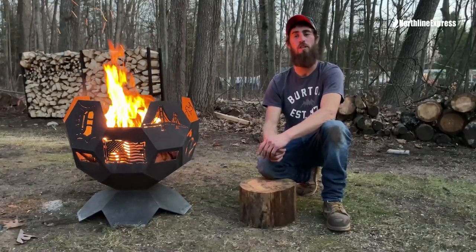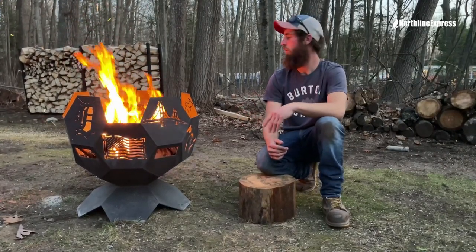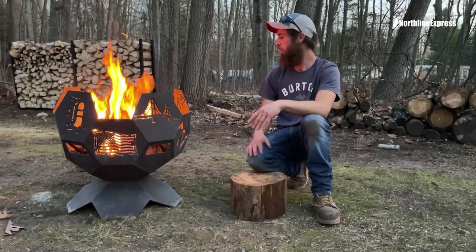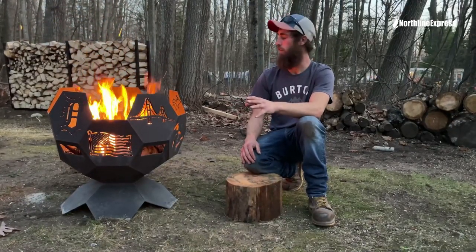Austin Fox here in beautiful northern Michigan to show you Hershey custom fire pits — outdoor fire pits. Exceptional quality. All the welds are beautiful, there's nothing rough on it. It is a little heavy, so anticipate that. All around a great fire pit.